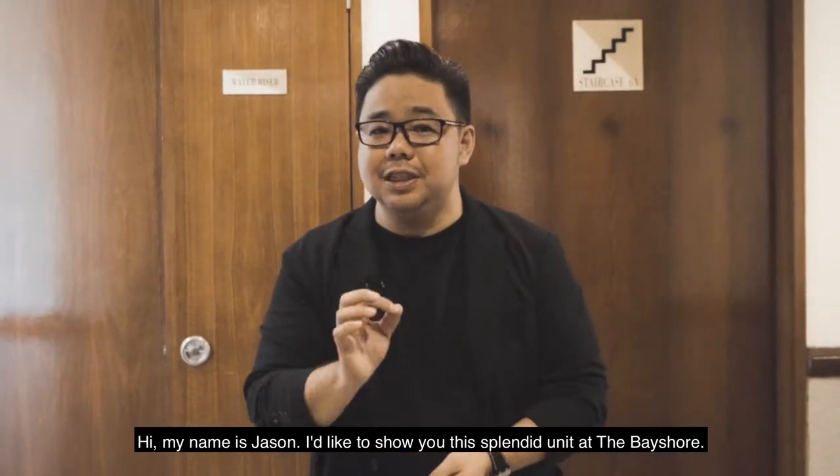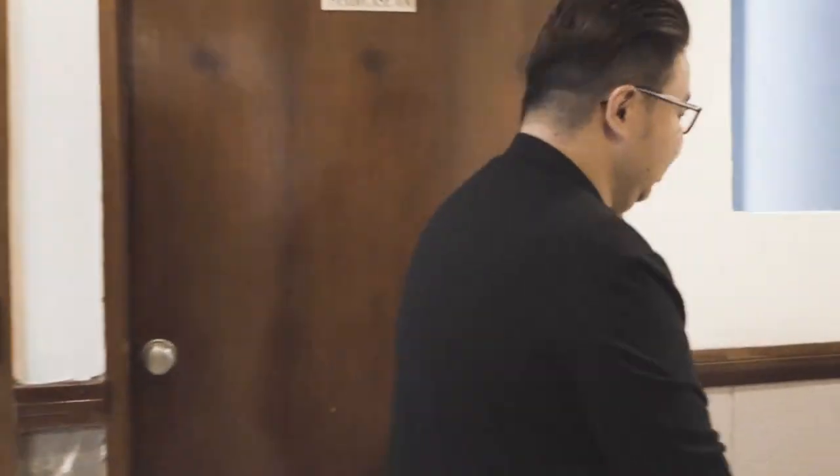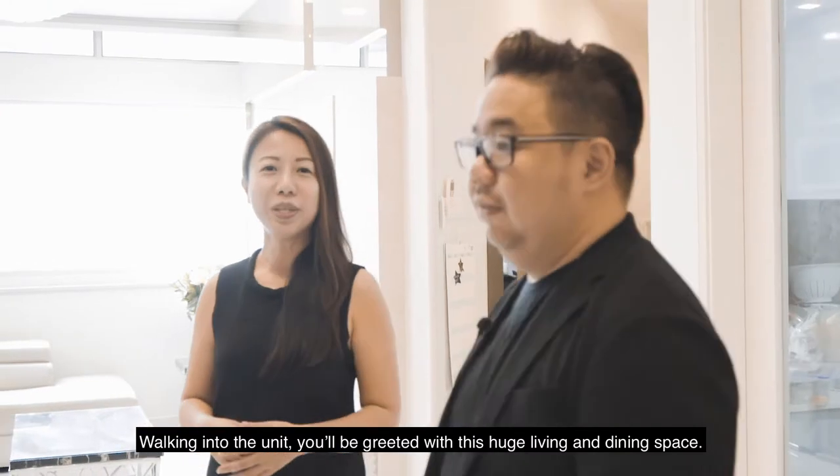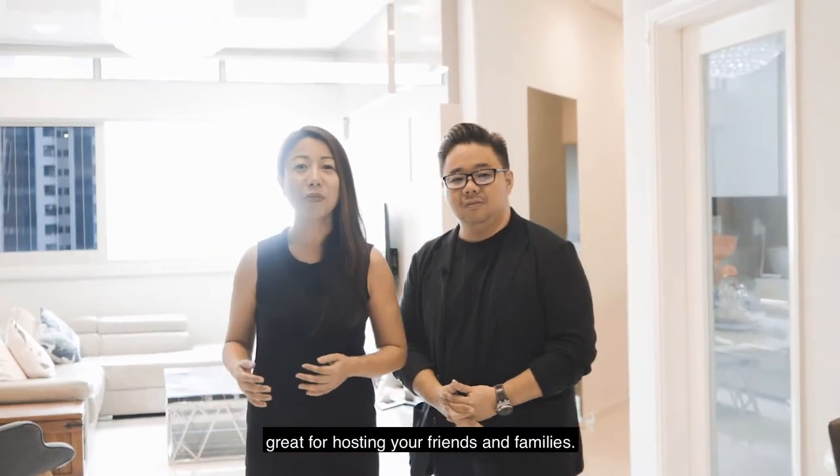Hi, my name is Jason. I'd like to show you this branded unit at the Bayshore. Come! Welcome into the unit. You'll be greeted with this huge living and dining space, great for hosting your friends and family.